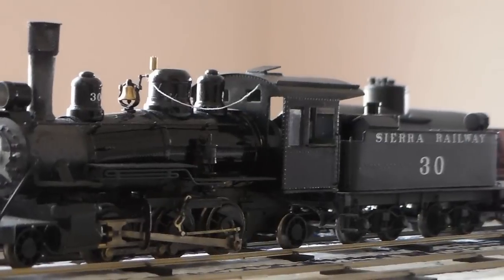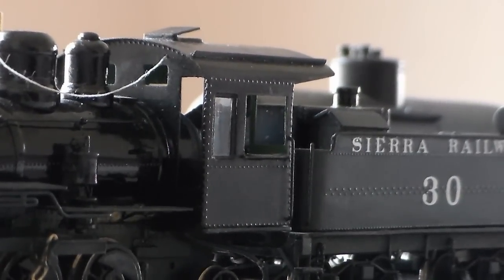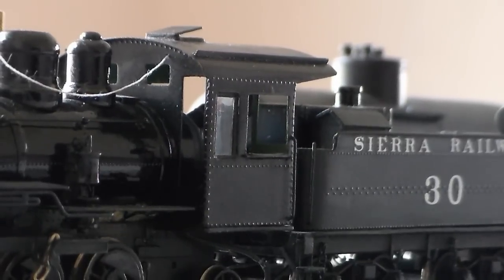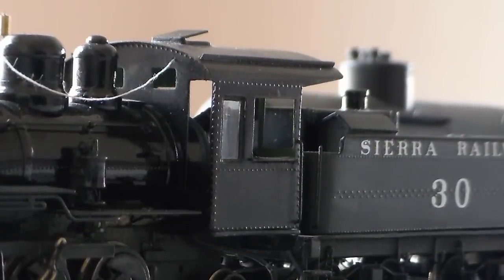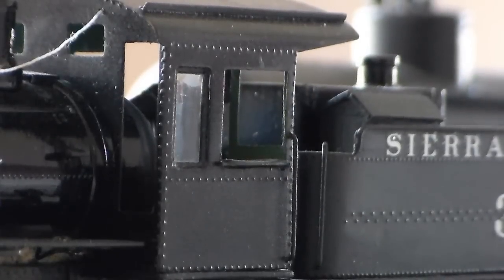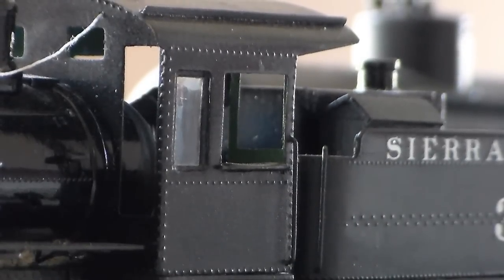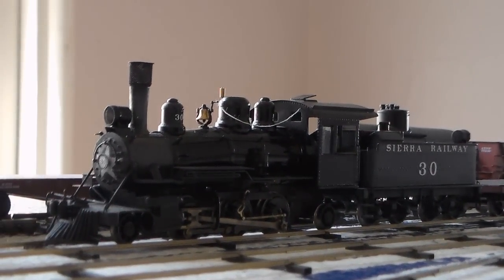Another detail I've added is the armrest for the cab. I've filed it so that it looks like the crewman's arm would have depressed it in certain places while other places remain the same. It actually looks like it's made of leather the way I filed it and the way it's painted — it turned out really, really nice.